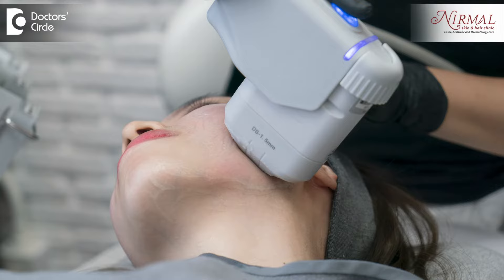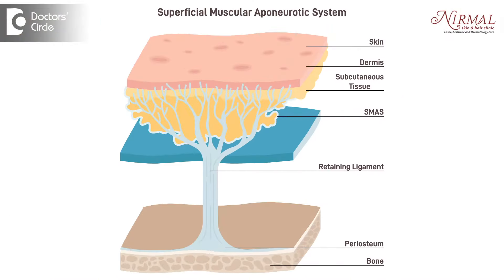Let's discuss what HIFU is in detail. HIFU stands for High Intensity Focused Ultrasound. This machine has cartridges of different lengths, starting from 1.5mm and going up to 13mm. When the cartridge is in contact with the skin and the trigger is pressed, ultrasound energy is delivered to that particular depth of the skin.